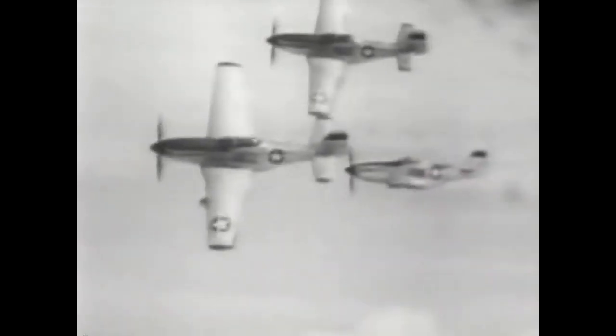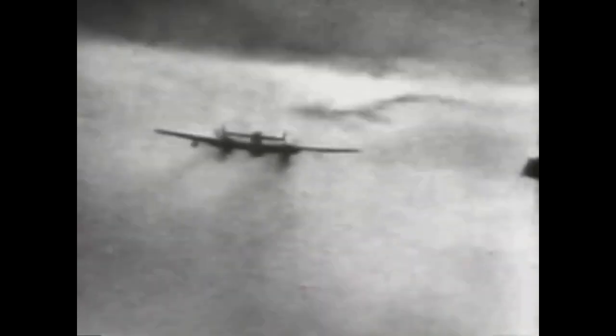During the Battle of Britain, it played a role as an escort fighter for Luftwaffe bombers. However, it proved vulnerable to more agile British fighters such as the Spitfire and Hurricane, because of its lack of agility, making it an easy target.